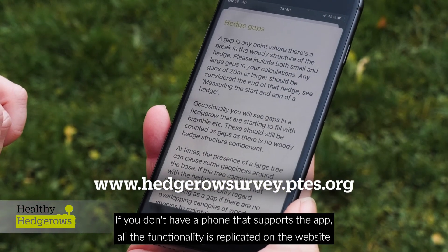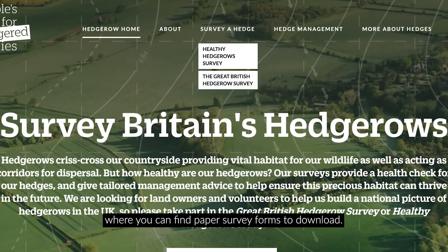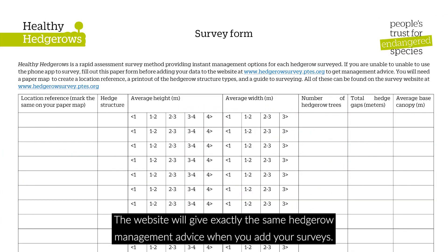If you don't have a phone that supports the app, all the functionality is replicated on the website where you can find paper survey forms to download. The website will give exactly the same hedgerow management advice when you add your surveys.